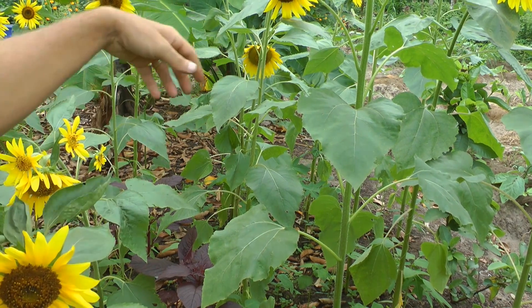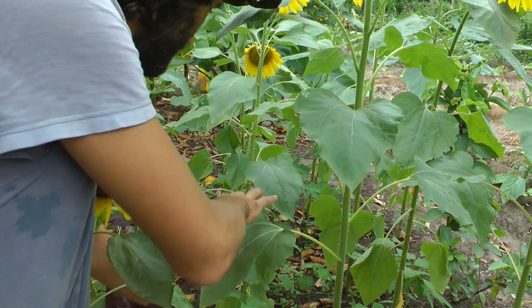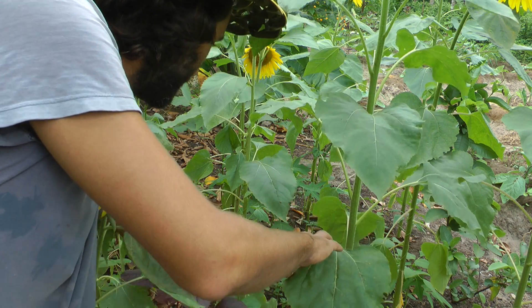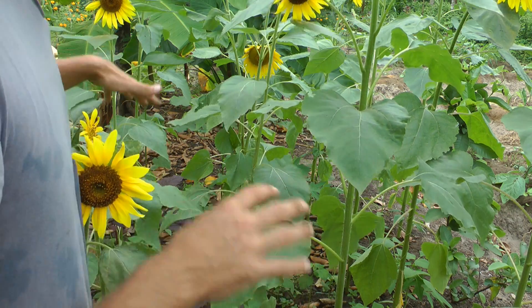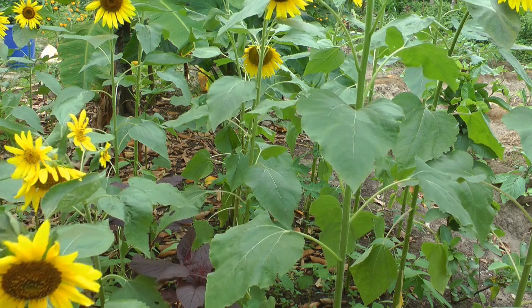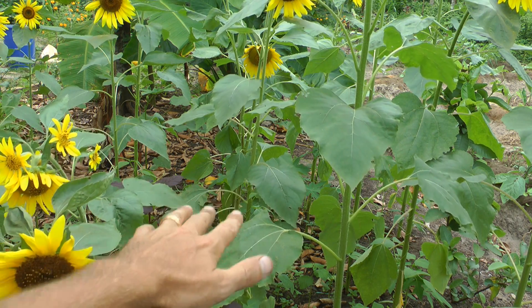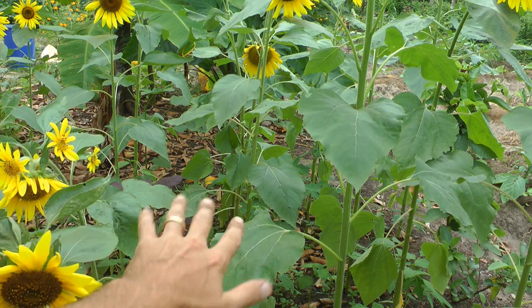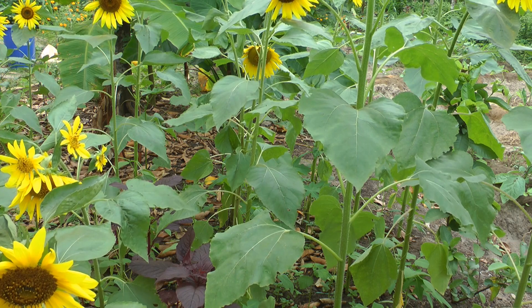You can see the beans starting to climb up here nicely, and in the back as well. Each sunflower has about three beans and they're starting to climb up, no problem whatsoever. I planted those when the sunflowers were about two feet high and they're just starting to climb up nicely as well.